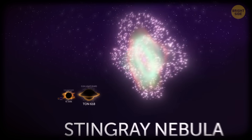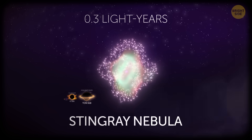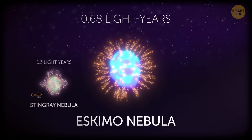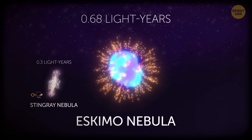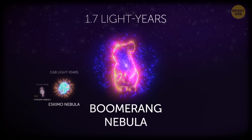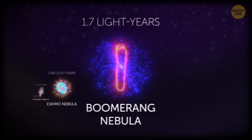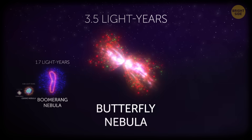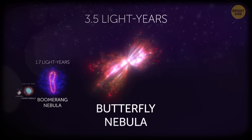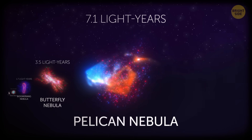Moving into the domain of cosmic clusters, the Stingray Nebula at 0.3 light-years wide is the youngest and smallest nebula on our list. The Eskimo Nebula — also known as the Clown Face Nebula for its peculiar shape — is more than twice that size at 0.68 light-years across. The Boomerang Nebula is again more than double the previous, at 1.7 light-years in diameter. The Butterfly Nebula is 3.5 light-years across — light needs 3.5 years to cross it, while it only takes 8 minutes to travel from the Sun to Earth. The Pelican Nebula is even larger at 7.1 light-years in diameter.